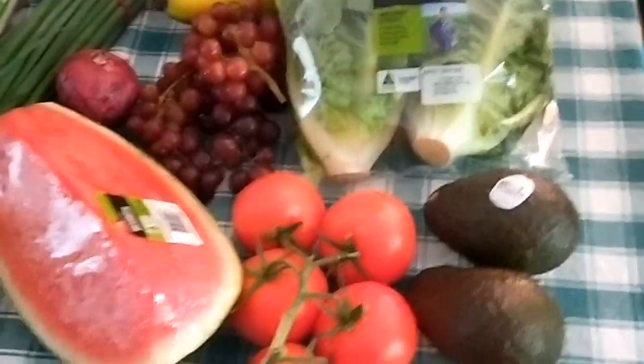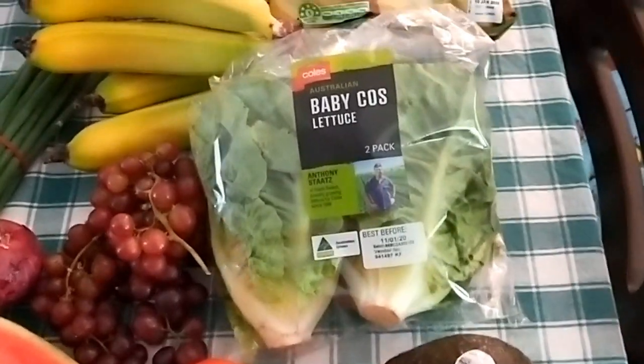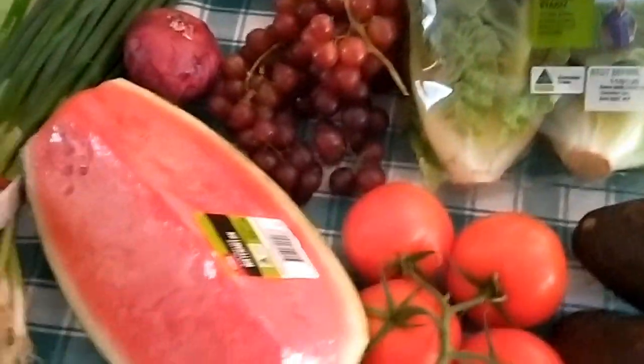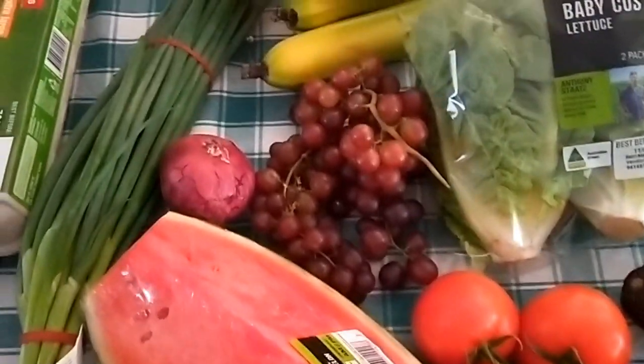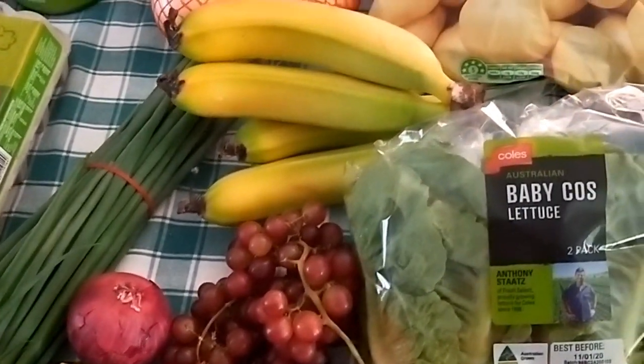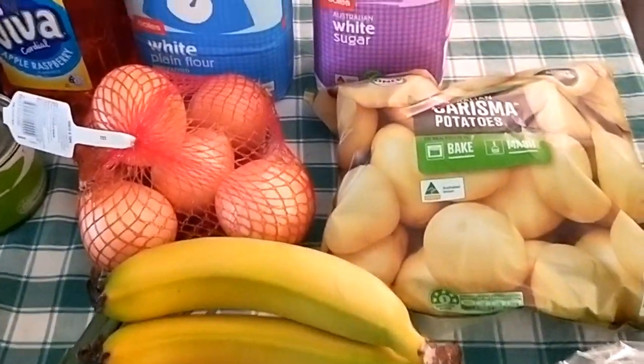So I got two avocados, some tomatoes, babycos lettuce, potatoes, watermelon, red grapes, Spanish onion, green onions or shallots, bananas, and onions.